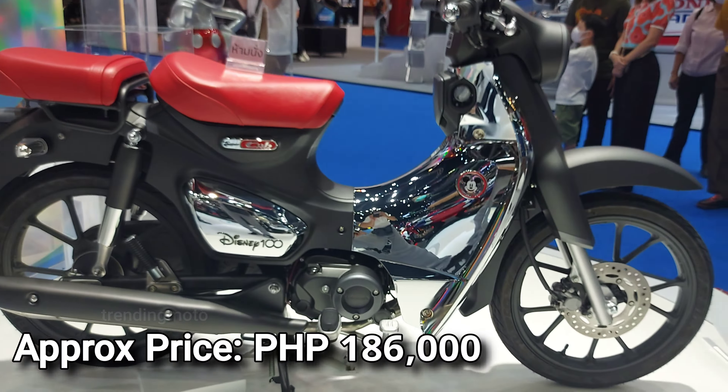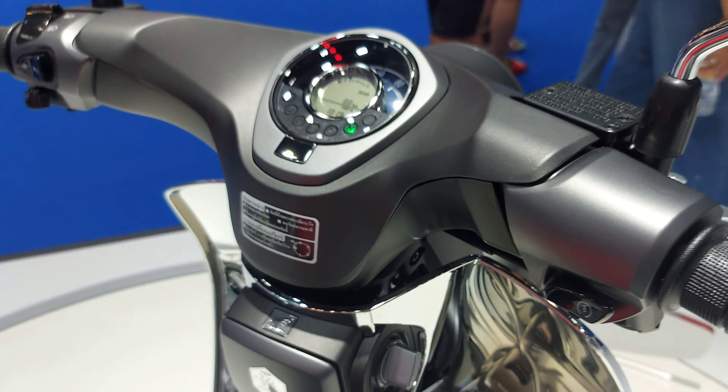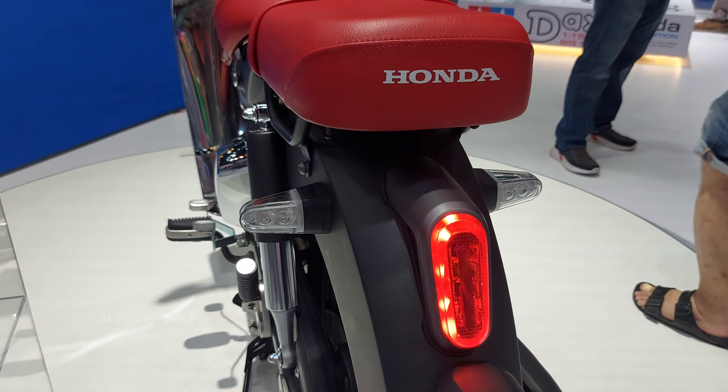Hindi masamang mag-invest sa isang timeless classic, diba? Pero sa totoo lang, mga idol, kung si Honda Philippines mismo ang magdala nito dito sa Pinas, hindi ganun kamahal ang mga presyo ng mga motor na ito.